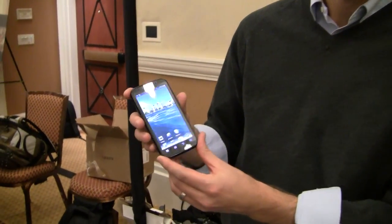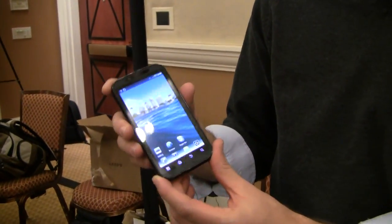So we're here at the Motorola booth and we're going to talk a little bit about the Droid Bionic. This is coming out on Verizon Wireless in Q2, and the Droid Bionic represents the end of waiting.